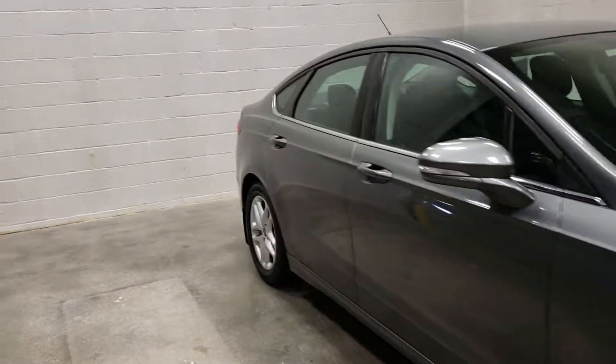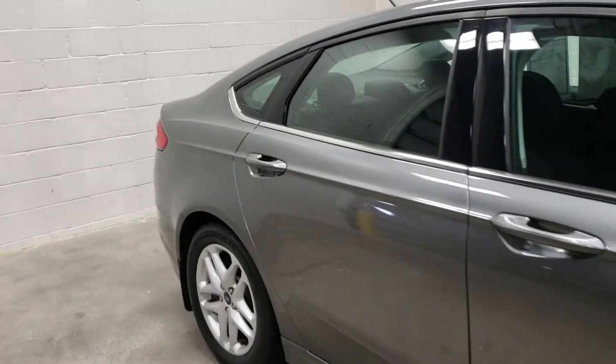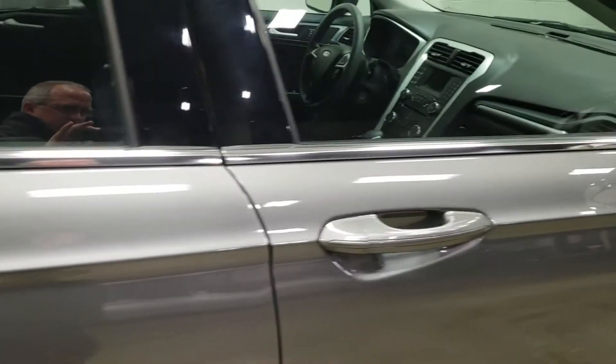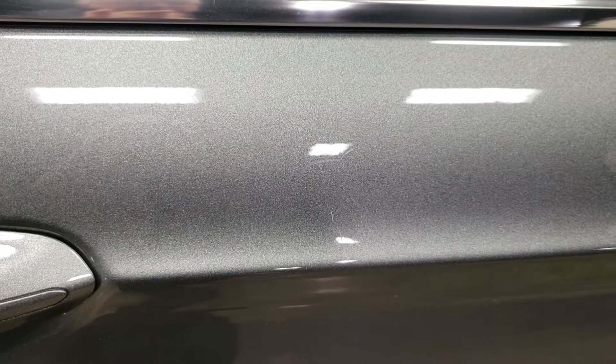There are a few really minor rubs — I'd almost call them that because they're not really scratches. You're almost not going to see them. You really got to be looking for these. Very mild. They'd probably buff right out. Not a problem. There's another one right there.